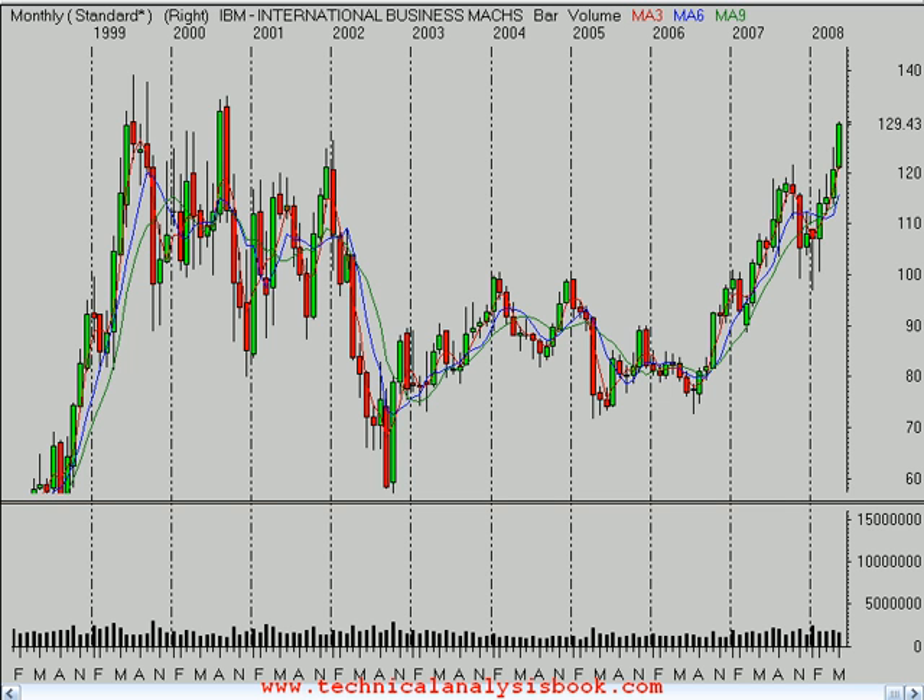We're going to start our analysis by looking at the monthly time frame, where each candle represents one month. Going back to about 1998, you can see it had a huge rally, bringing it up towards these all-time highs at just about $140 a share. We're right now at about $130, so we're $10 off that all-time high, and it's been in a great uptrend for the last year and a half, two years.